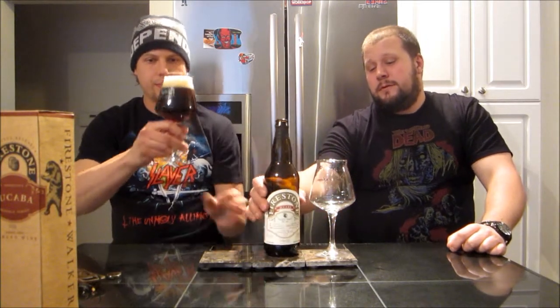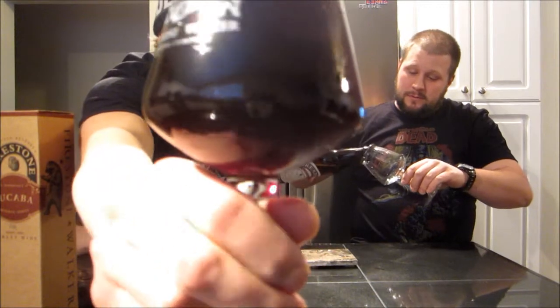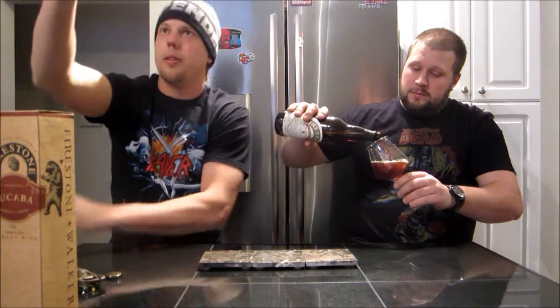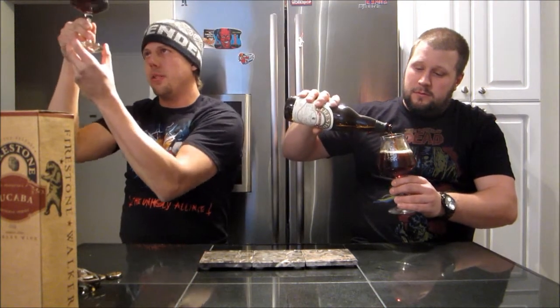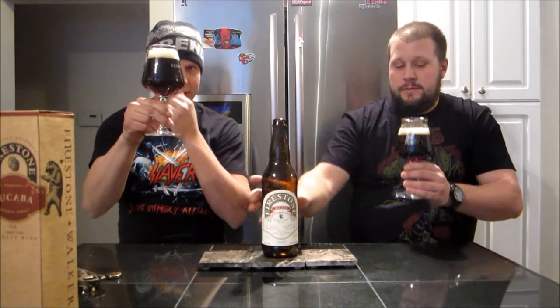Got it poured into a nice Firestone Walker Teku glass — beautiful. Looks like a beautiful beer. Pretty clear, really dark brown mahogany, but held to the light you get that beautiful ruby glow with a nice tan head.